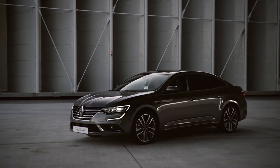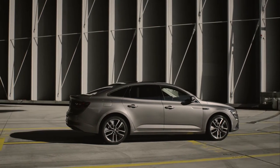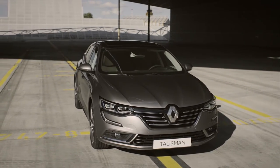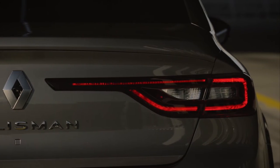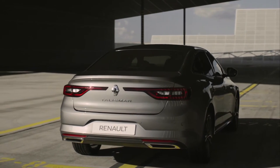After the new Espace, Renault Talisman confirms Renault's remarkable comeback to the world of refinement, technology and exclusivity in services provided. This new saloon has a charismatic, dynamic look with strength and elegance in its design, giving it a distinctive personality and power to seduce in abundance.